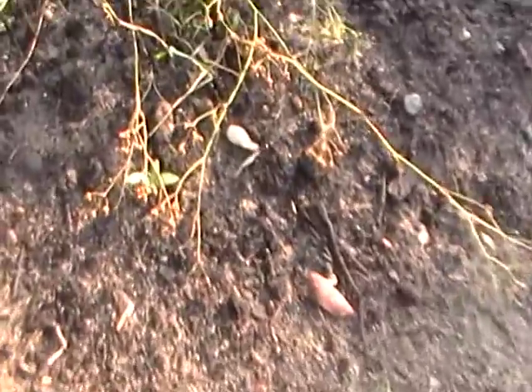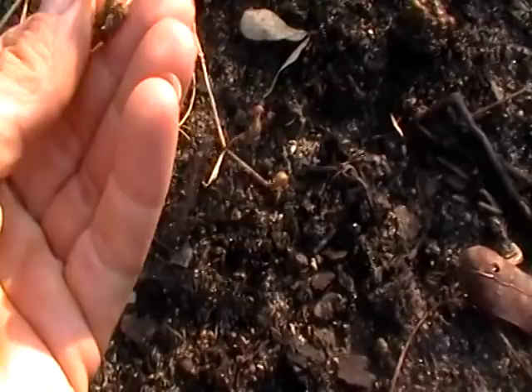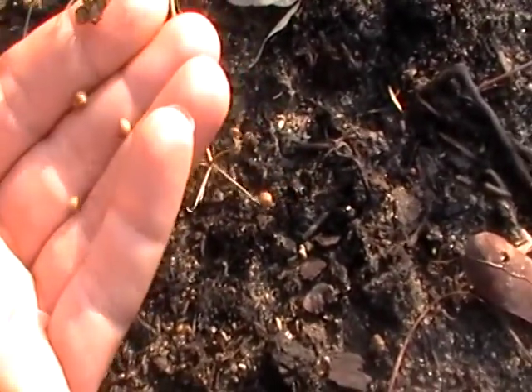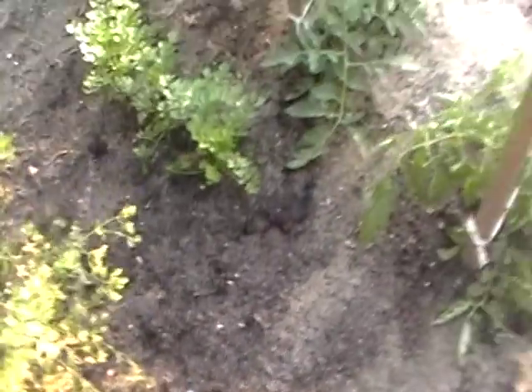The cilantro seeds up front by the pond are ready. You can tell when you just lightly touch it and the seeds break away. So that's another job.